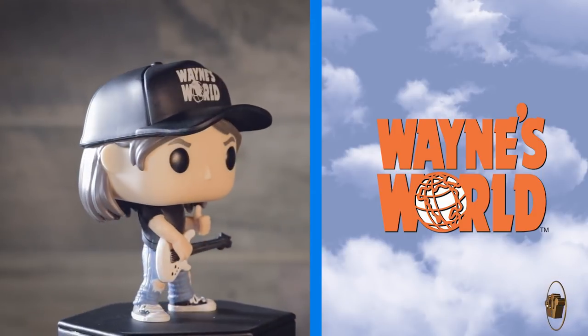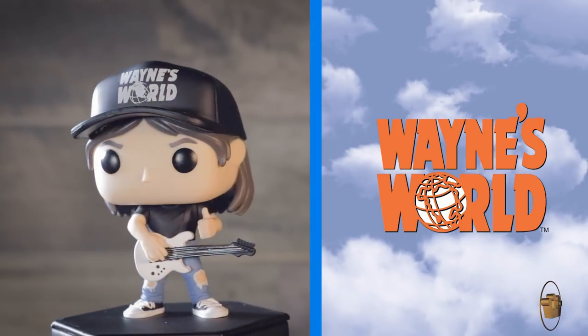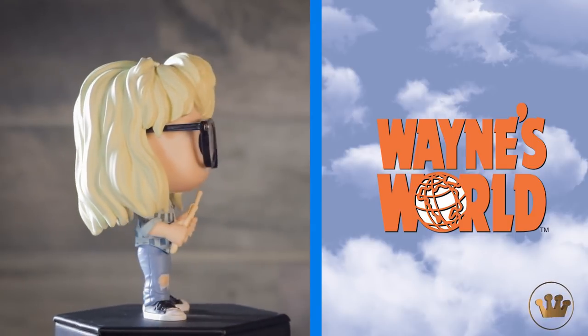There's Wayne. He's got his Wayne's World hat with the logo on there. We've got Garth — these are drumsticks. He has cool blonde hair and glasses.